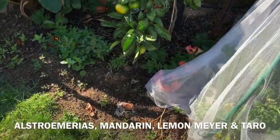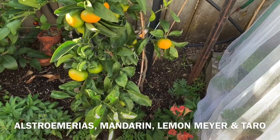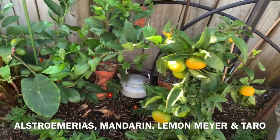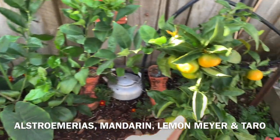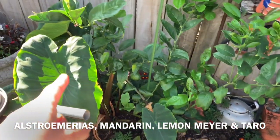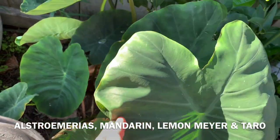Beside that I have nasturtiums here. And what I call this — this is another mandarin, dwarf one. And lemon Meyer. I think we planted it too close, but that's fine. And I got otaru leaves here — otaru plant. I should harvest this and dry the leaves.